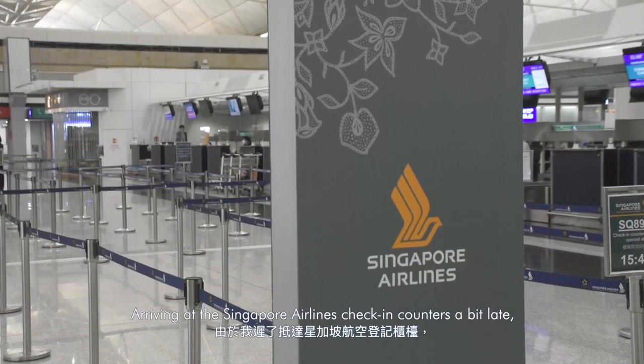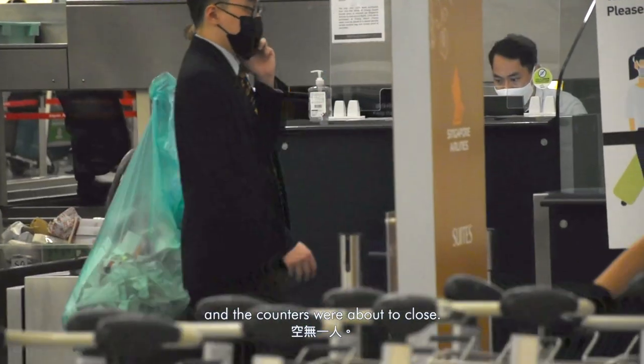Arriving at the Singapore Airlines check-in counters a bit late, there were no queues at all, and the counters were about to close.